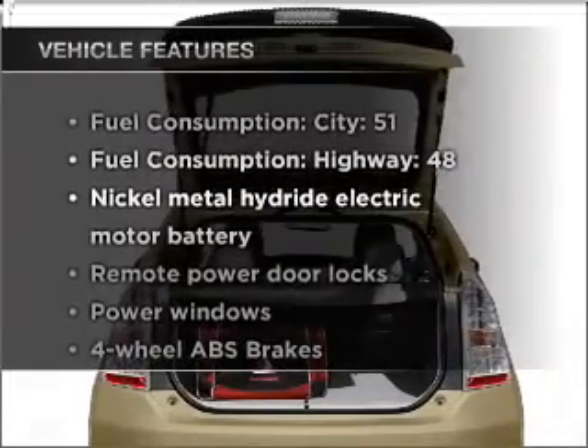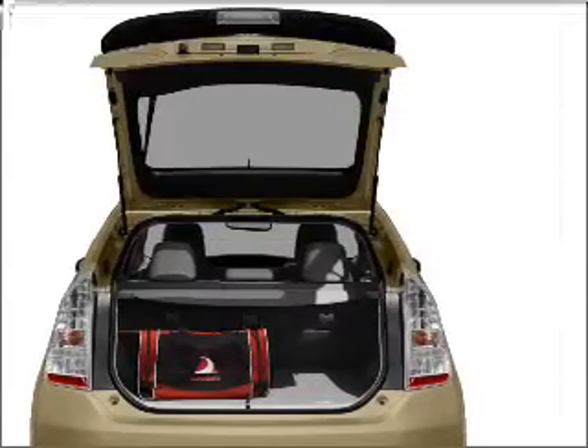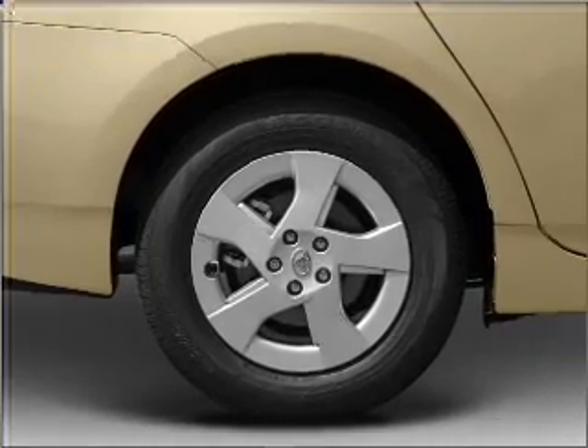Plus, enjoy these notable features that are included in this vehicle: air conditioning, power door locks, power windows, power steering, power mirrors, and an AM FM stereo with an MP3 player.